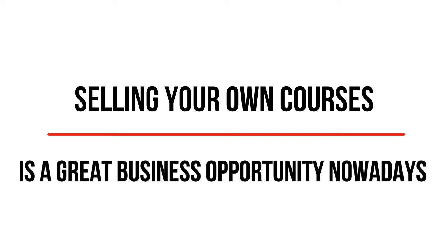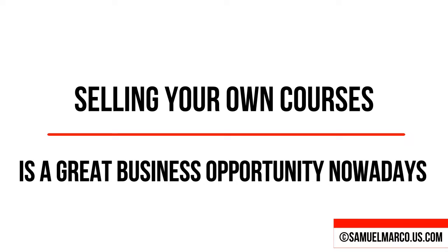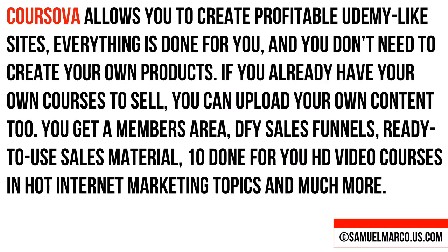Let's agree on one thing: selling your own courses is a great business opportunity nowadays. KURSOVA allows you to create profitable Udemy-like sites. Everything is done for you and you don't need to create your own products. If you already have your own courses to sell, you can upload your own content too.